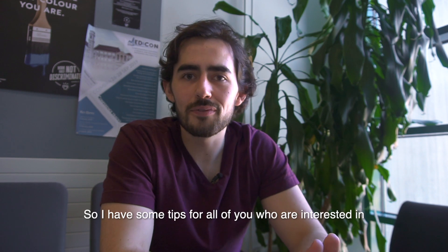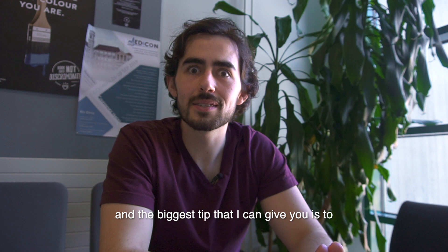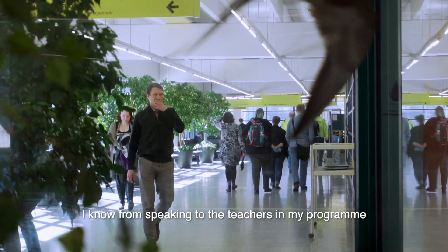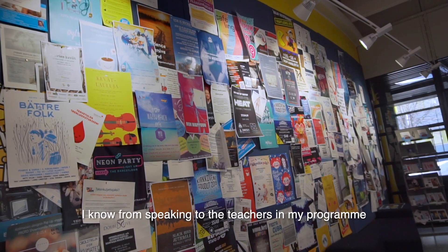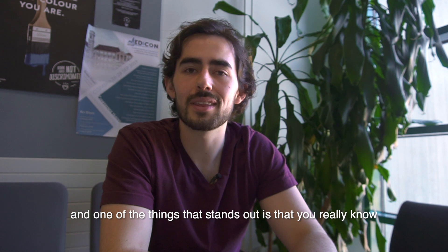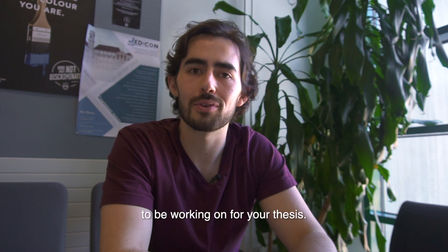I have some tips for those of you who are interested in applying to the University of Oulu. The biggest tip I can give you is to spend a lot of time working on your motivation letter. I know from speaking to the teachers in my program that they spend a lot of time looking at these letters, and one thing that stands out is really knowing your field well and knowing what you might want to be working on for your thesis.